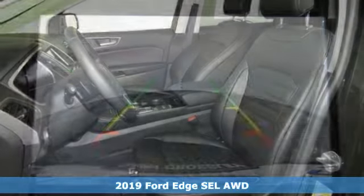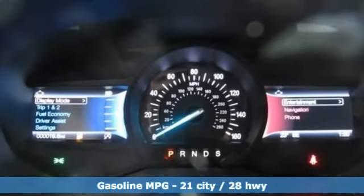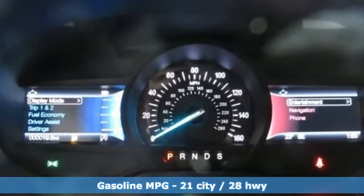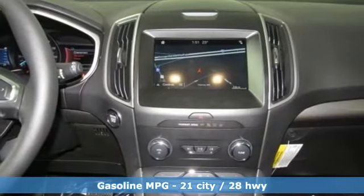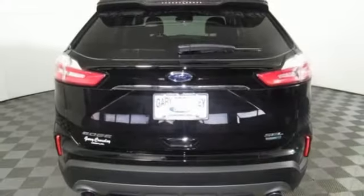A great vehicle is comprised of great features like these: streaming audio, power heated mirrors, dual zone climate control, rear parking sensors, doors and push button start proximity key, voice activated climate controls.